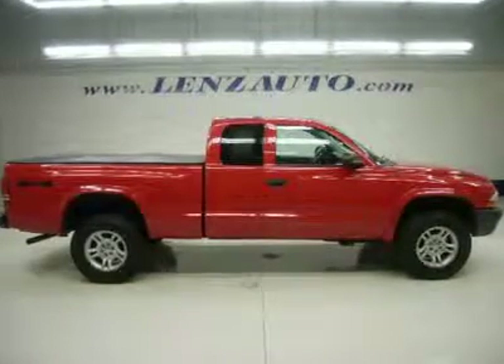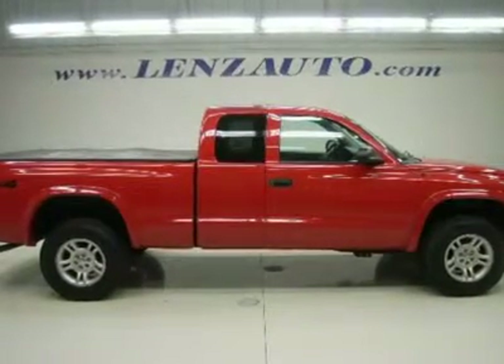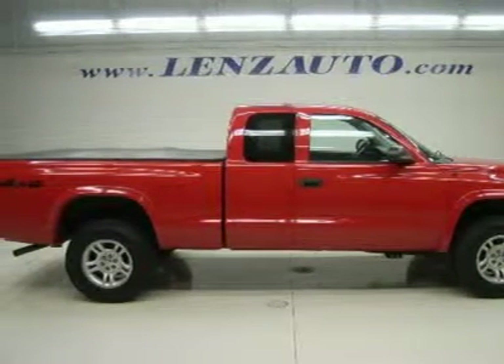Clean Carfax. 3.7-liter V6 engine, club cab extended cab 2-door, short box, SXT base package, automatic transmission, turn dial 4x4 four-wheel drive, black cloth captain's chairs.